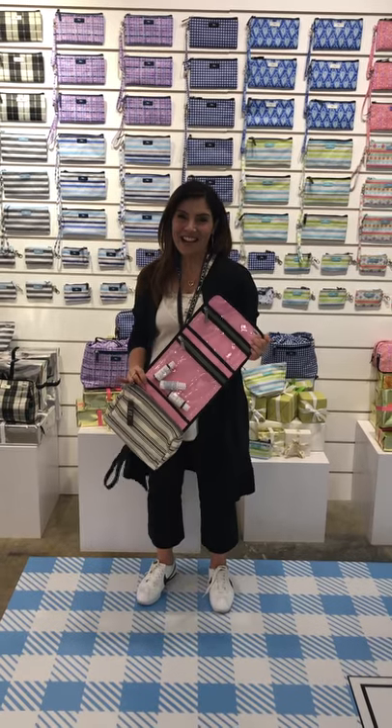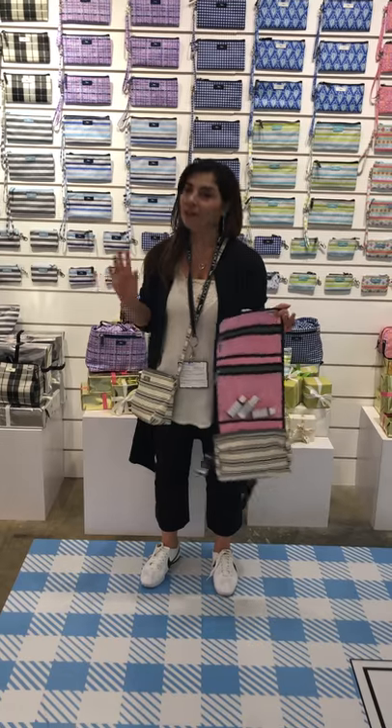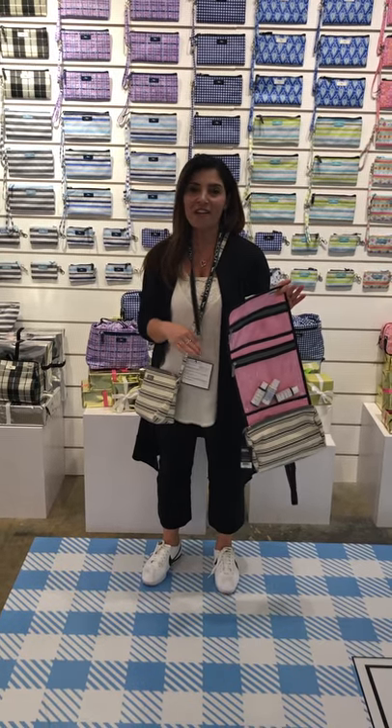Hi, it's Janet Scout and I'm so excited to show you my favorite by far. We have great cosmetic bags, but this is my go-to. Once I went here, I never went back.